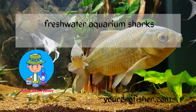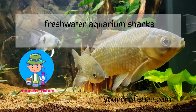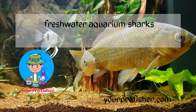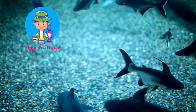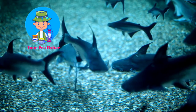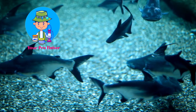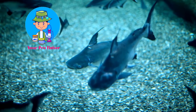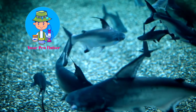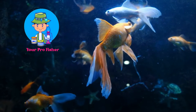Freshwater aquarium shark species for fish keepers. You have all the popular freshwater fish in your aquarium tank, but it seems that something is still missing. You're probably thinking of freshwater aquarium sharks. These can actually be kept in freshwater aquariums, and they are often the centerpieces of many tanks. Most people don't know this, but there are over 19 species of freshwater aquarium sharks found in nature. While not all of them are available in the pet trade, there are still plenty of choices for those who want to add a shark to their freshwater tank.